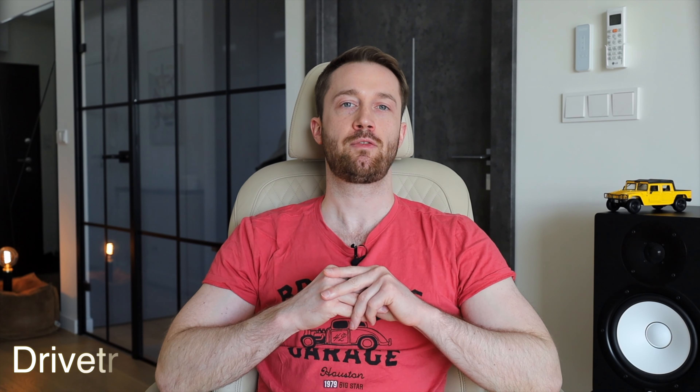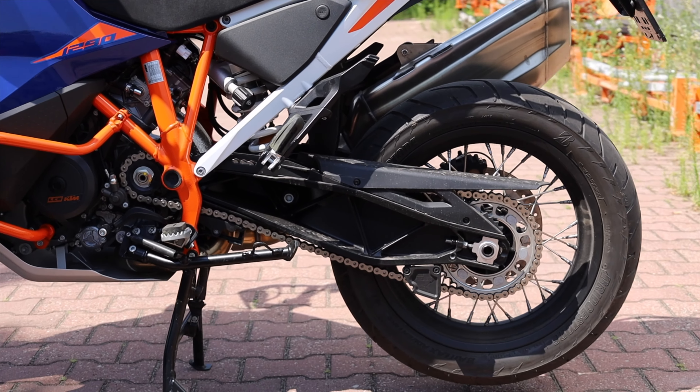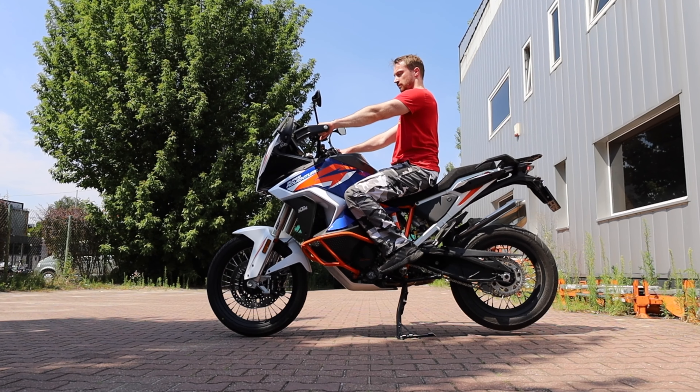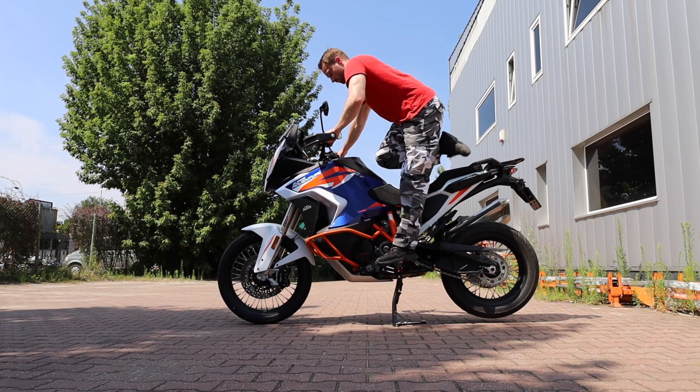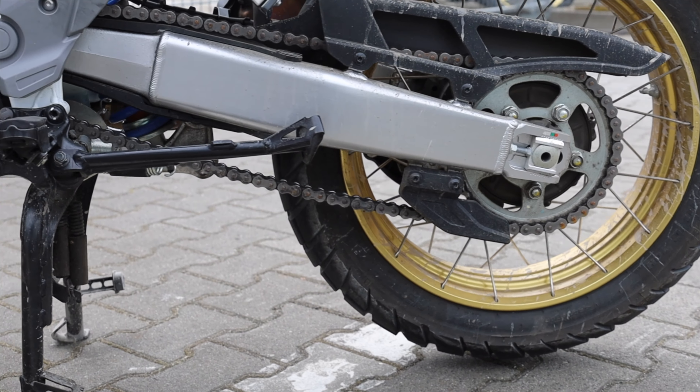Both bikes use chain drivetrains, so both lose — it's a draw. There are instances where KTM chains stretch prematurely, which is not ideal, but since reliability and maintenance aren't the focus here, we'll call it a draw and move on.